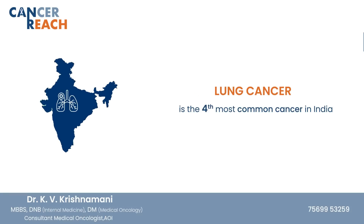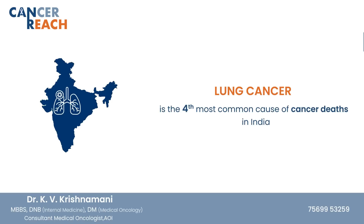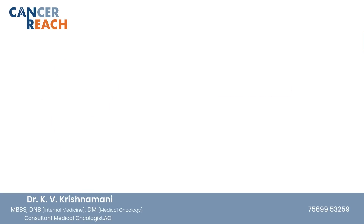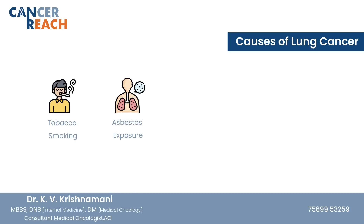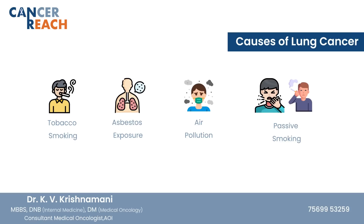Lung cancer is the fourth most common cancer in India and the fourth most common cause of cancer deaths in our country. The causes of lung cancer are tobacco smoking, asbestos exposure, air pollution, passive smoking, and secondhand smoking.